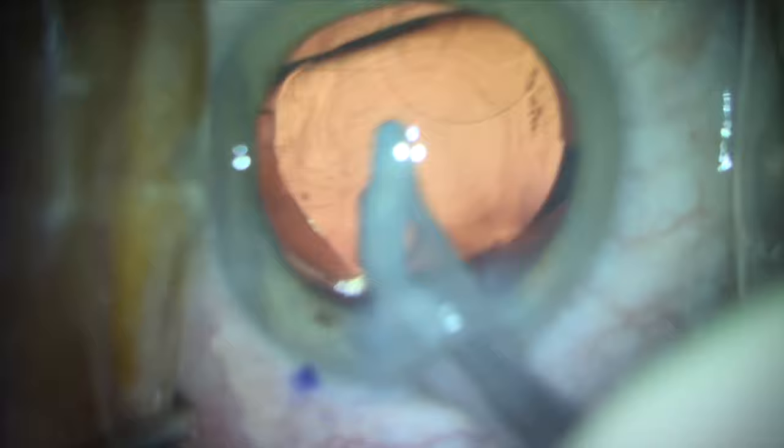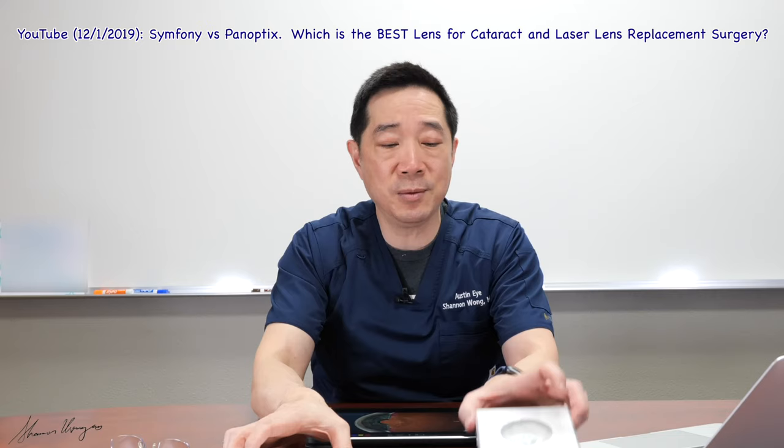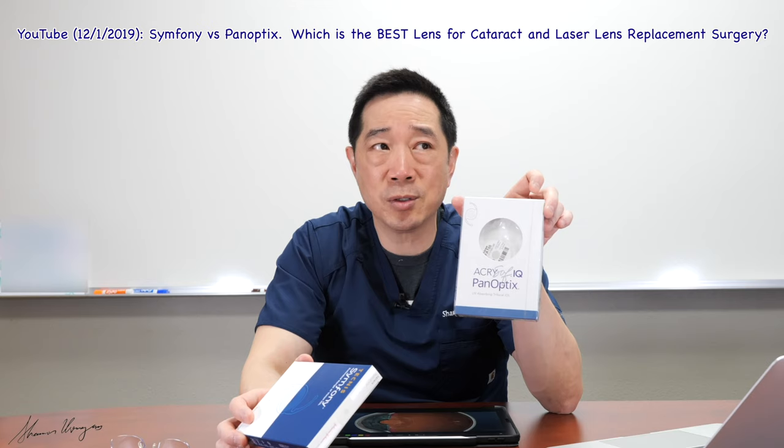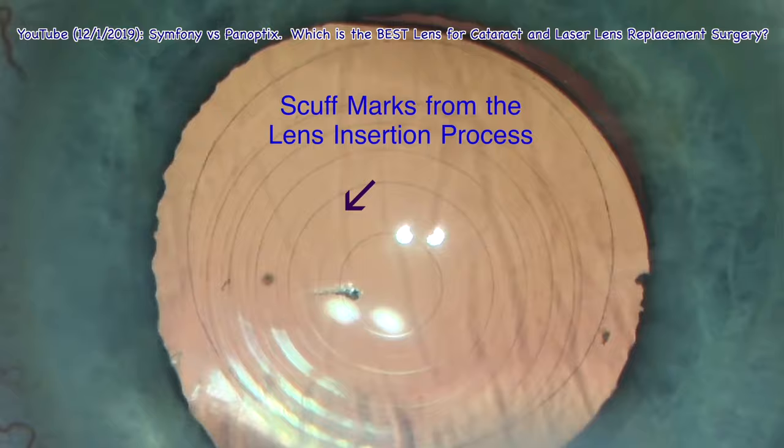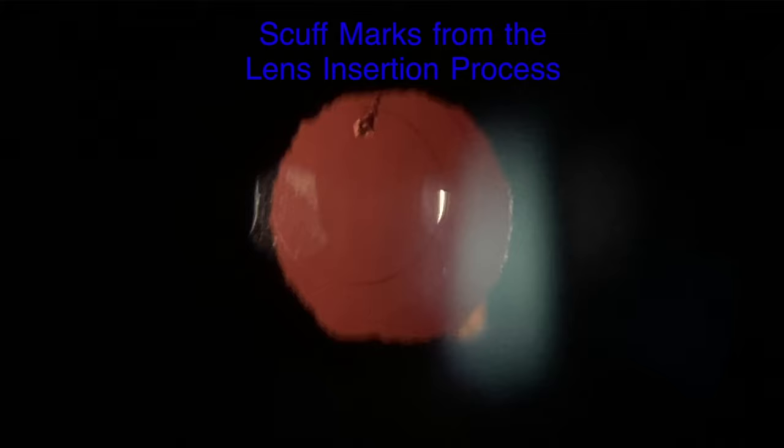Here's a clip from that video. This implant, when we insert it, sometimes we'll see little scuff marks on the lens, so the lens is very prone to scuffing during the insertion process. Thus far, I've not found the scuff marks to be visually significant. It's possible that a lens could be scuffed right in the middle, and we would have to remove that lens at the time of surgery — that's at the surgeon's discretion.